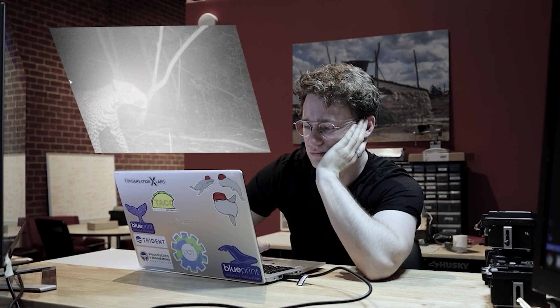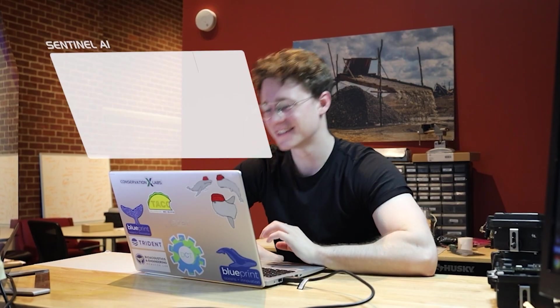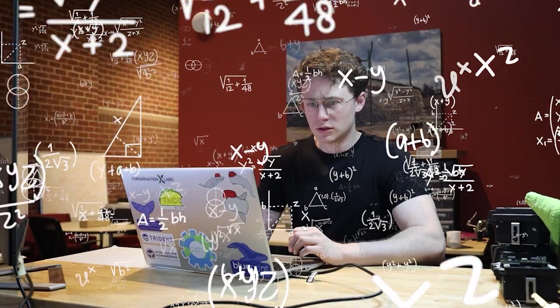We take the burden off your shoulders for processing mountains of environmental data and training new machine learning models. The best part? You won't see a single line of code.